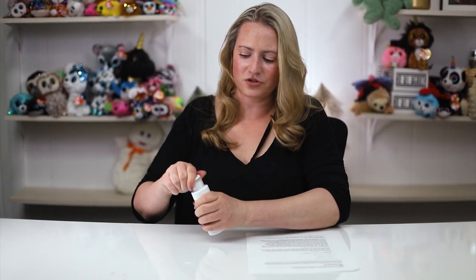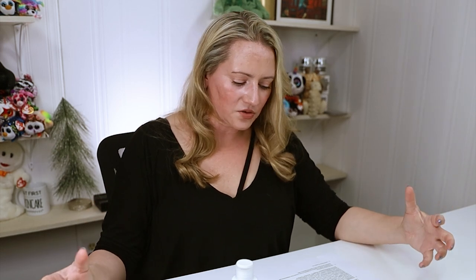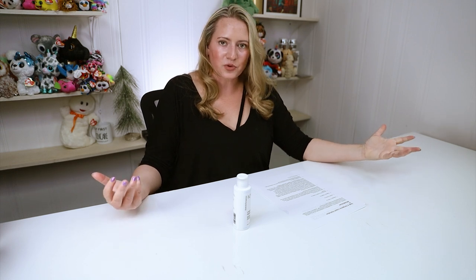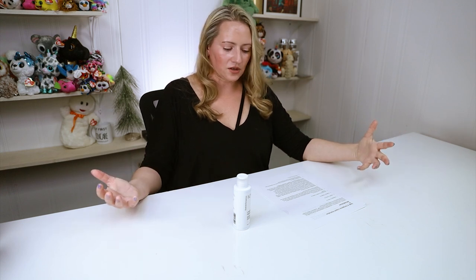Geek and Gorgeous is typically a minimalist company — they put the good ingredients in and try to keep the list short. This one is a little bit longer. We've got panthenol: a great skin-soothing and hydrating ingredient that helps with your skin barrier, has anti-inflammatory properties, can help reduce irritation, and can also help with wound healing due to fibroblast proliferation, which can in turn help with potential collagen production and firmness of skin.